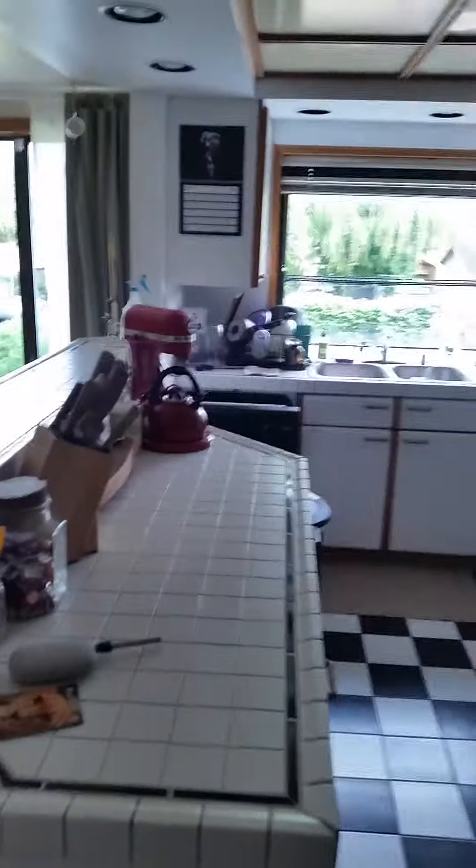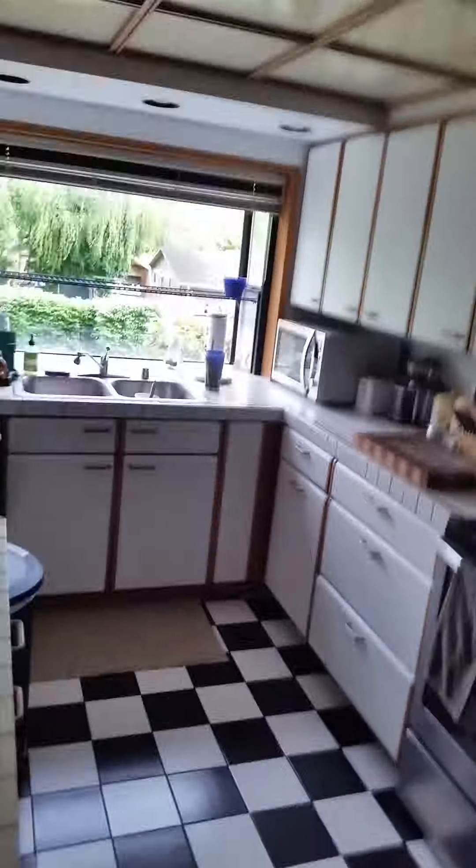I'm going to give you a video of our home. This is as you come in the front door. Take you in through the kitchen first. We have all of our cool stuff here — your refrigerator, all that cool stuff.